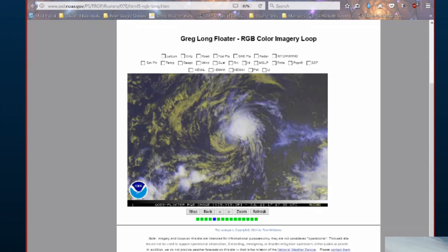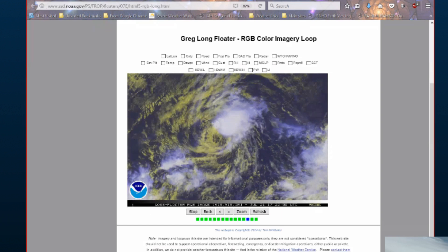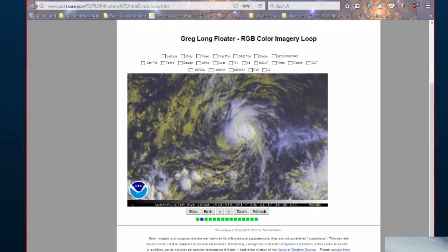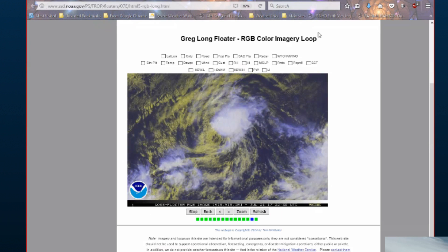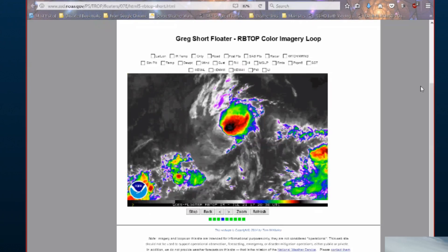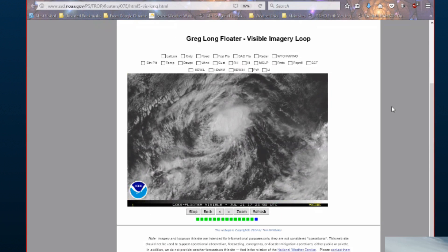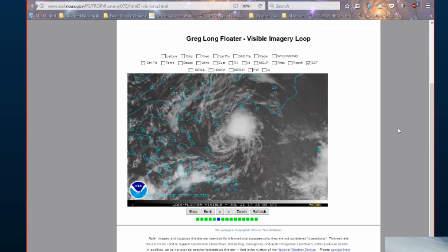Again we look at various floaters. Tropical Storm Greg is located at 14.8 degrees north, 120.2 degrees west. Maximum winds 50 knots, gusting 60 knots. Central pressure is 1001 millibars. So Greg is stronger than Fernanda, but with Fernanda now weakening, it's got to get its act together if it's going to stay that way, because it's got an exposed centre of circulation right now, which won't be helping it. Now we have the RPT top colour floater, via NOAA, and the visible floater.